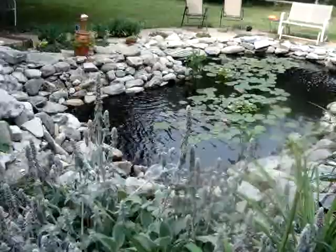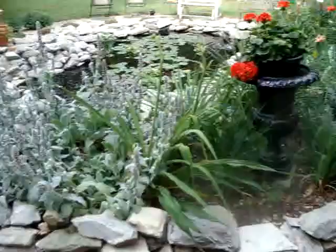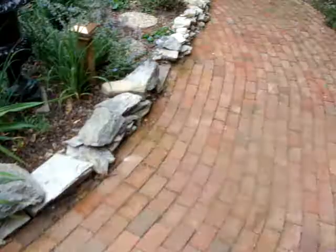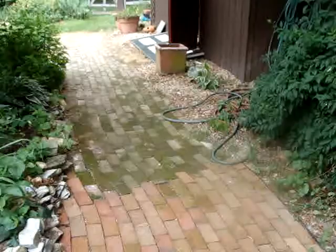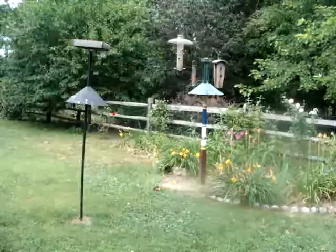This is my butterfly garden. There were a lot of daffodils in here earlier in the spring. This is my john fort. Down the brick walk to the old walk. There's a bird feeding area. I have water. The butterfly garden.